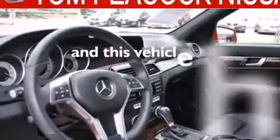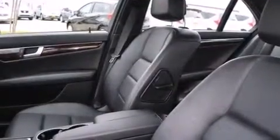This vehicle has fewer than 25,000 miles on the odometer. With an EPA estimated rating of 31 miles per gallon on the highway, this automobile pays off in the long run.